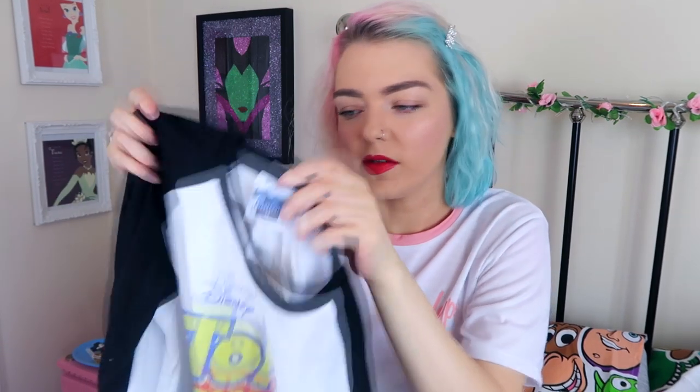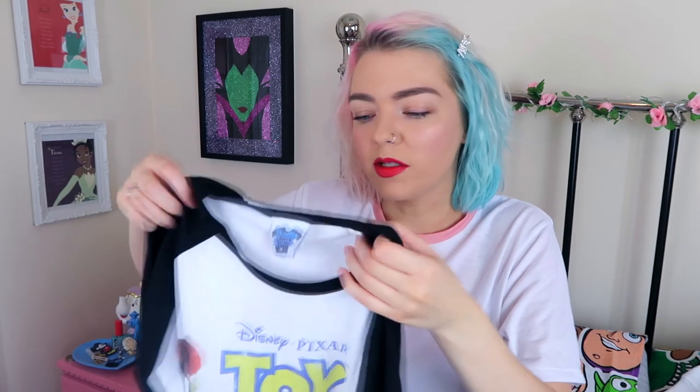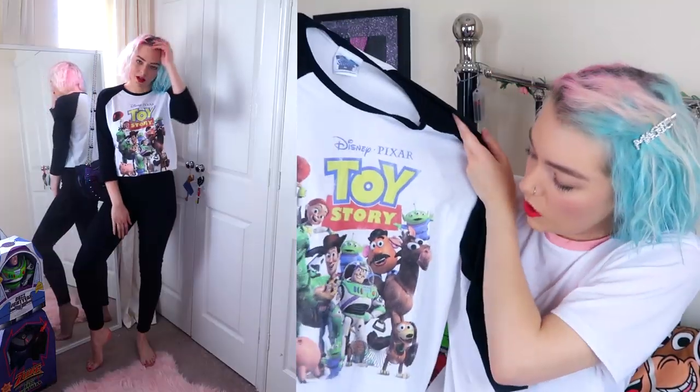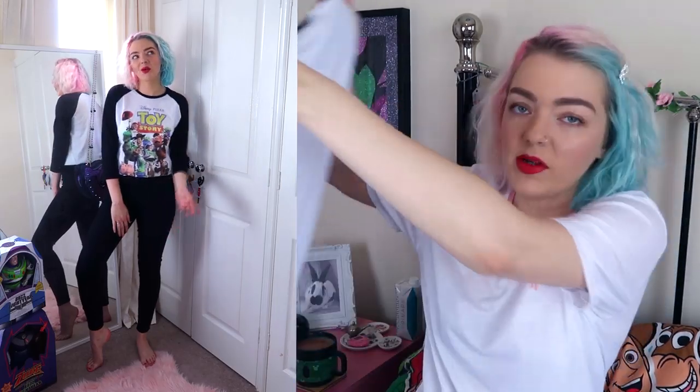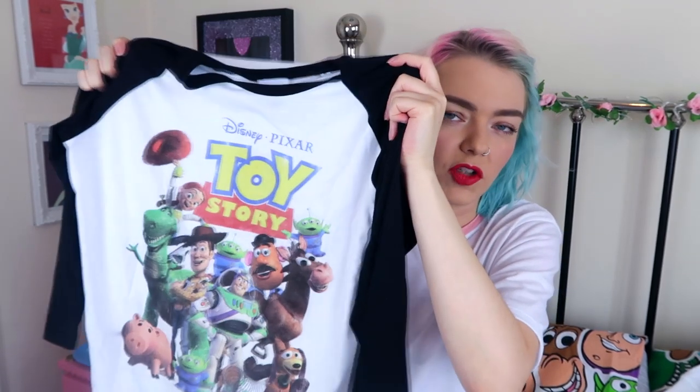So this is not Hype - this is actually Truffle Shuffle's own. You can see on the tag there. Again I got this in a medium. Fun fact: I actually have my own tops with Truffle Shuffle - I have my own Care Bears tops with them, which are still available. I'll put a link below, and my code works on them too, so you can get 15% off my Care Bears tops. I ordered this Toy Story one in a medium because I liked the big oversized look - it's got a very 90s vibe with original Toy Story artwork. It's plain black on the back - very skater girl. I love it. This one is also £24.99.